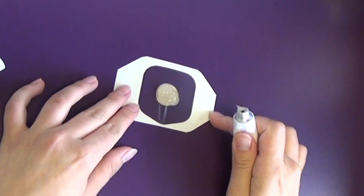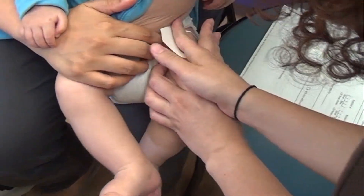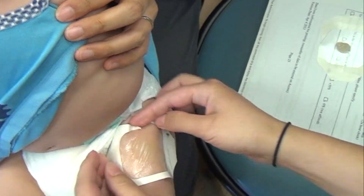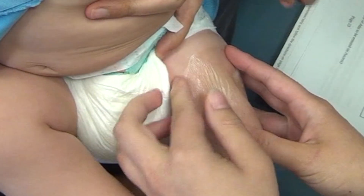This is one gram of the anesthetic, equivalent to one dose. Then put the dressing on your baby's skin. Make sure the edges are sealed so the anesthetic doesn't leak out. Fold over one corner of the dressing onto itself so you have an edge to grab onto later, to make it easier to take it off.